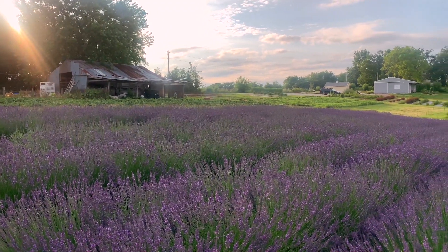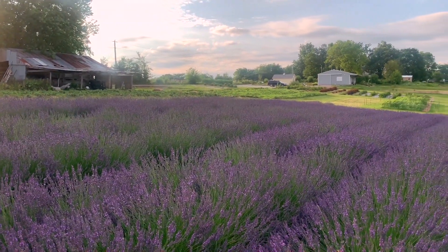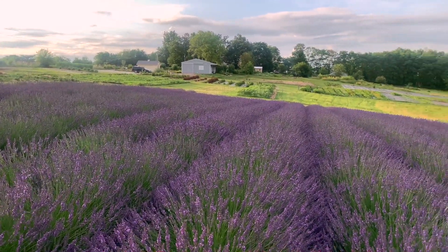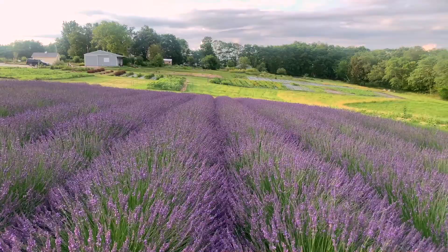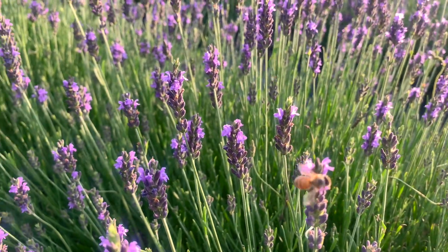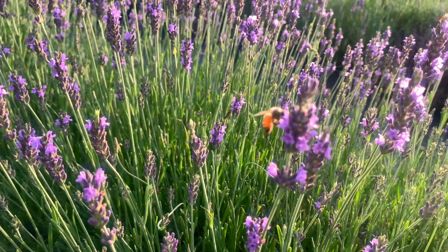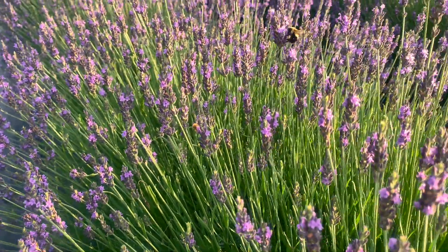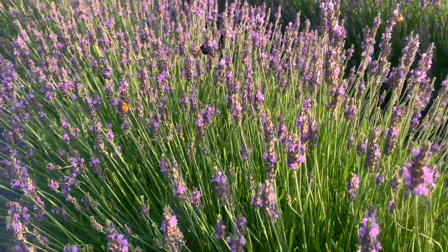Our bees especially love foraging on our lavender. We have a local beekeeper who keeps bees on our property, and it's fun for us to be able to have her harvest out the honey. We can share this honey that's infused with our lavender. The lavender, when it is in full bloom, the entire field is just thundering with bee buzz — it is absolutely crazy.